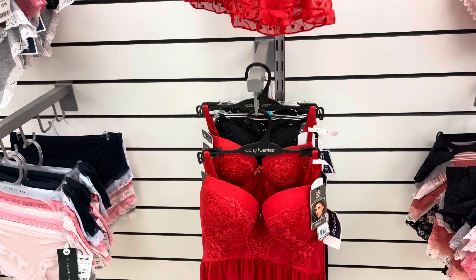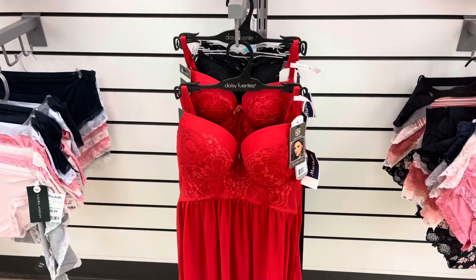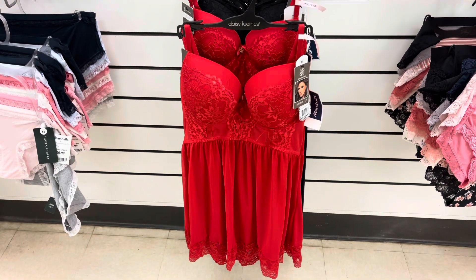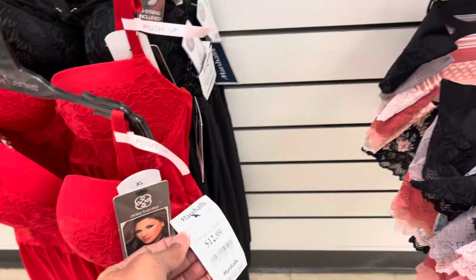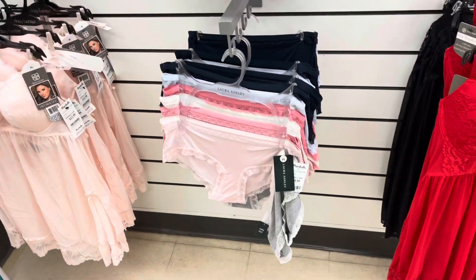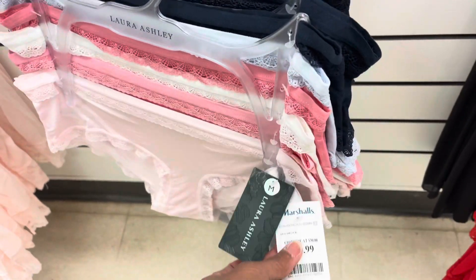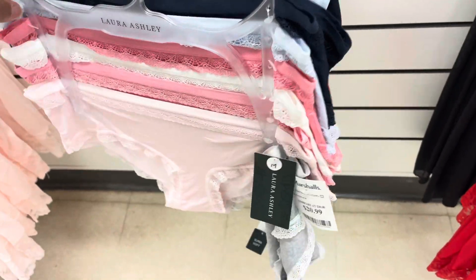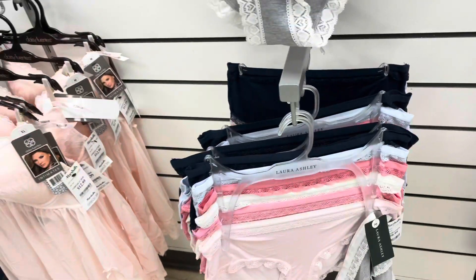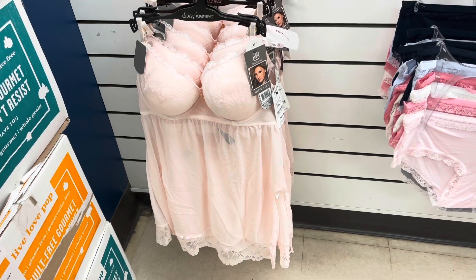This is another lingerie set by Daisy Fiorentes for $13. Laura Ashley underwear — this is $20. This is a set for $6, and the pink one is $13.